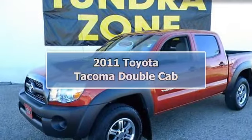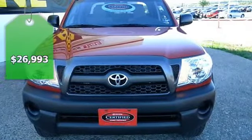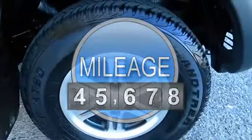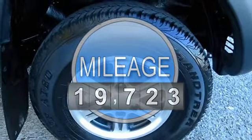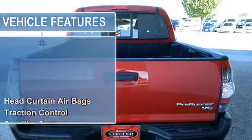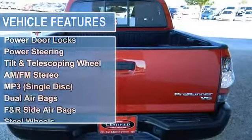2011 Toyota Tacoma Double Cab Pre-Runner Pickup, four doors, five feet. This vehicle features the following equipment: 5-speed automatic, V6 4.0 liter engine, 2WD, head curtain airbags, traction control, stability control, and anti-lock brake system on all four wheels.